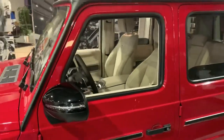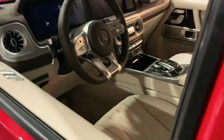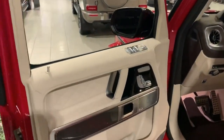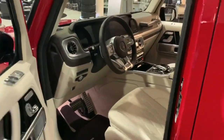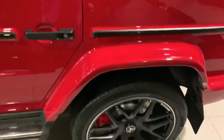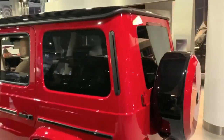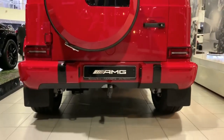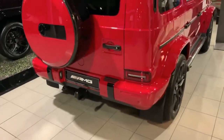The Mercedes AMG G63 is quite a powerful ride, thanks to its 4.0-litre twin-turbocharged V8 engine which puts out 577 horsepower and a torque of 627 lb-ft (850 Nm). The power unit sends its output to all wheels via a nine-speed G-Tronic automatic transmission capable on any type of terrain. The off-roader hits 0–62 mph in just 4.5 seconds and has a top speed of 137 mph (220 km/h).